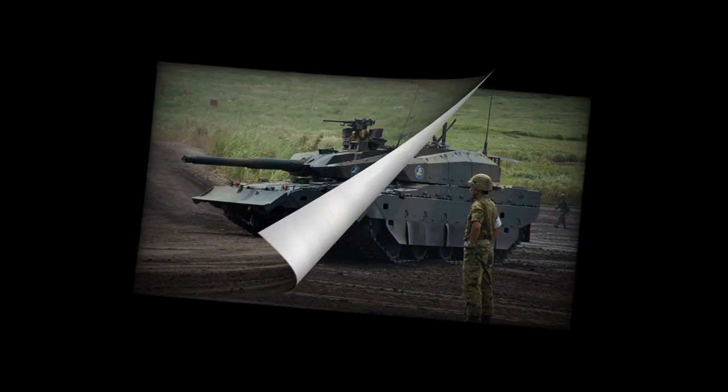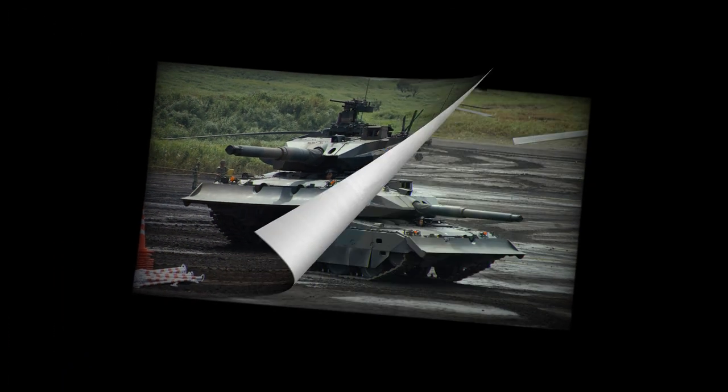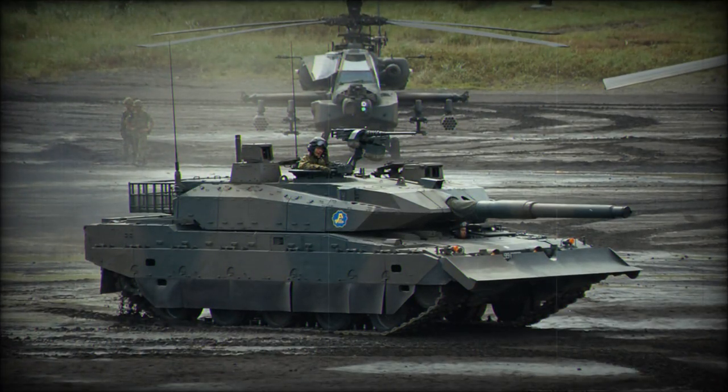The vehicle was designed to be lighter in order to comply with the Japanese road laws. The new MBT can be transported on standard commercial trailers. Also, lighter tanks are easier to transport by sea.